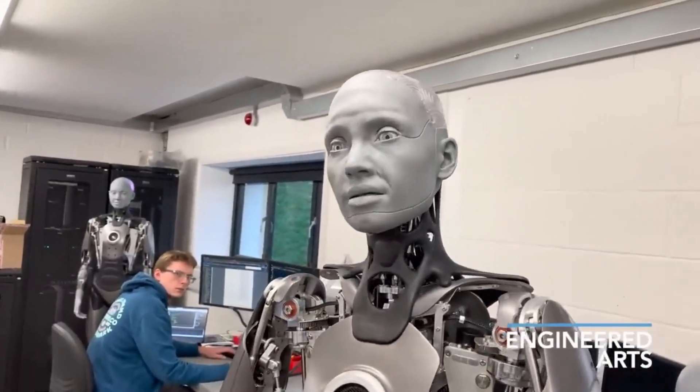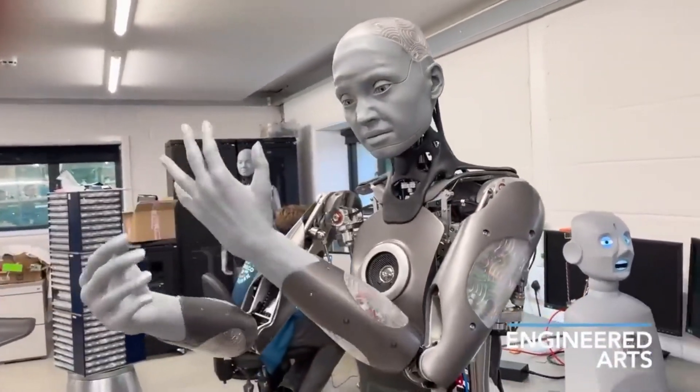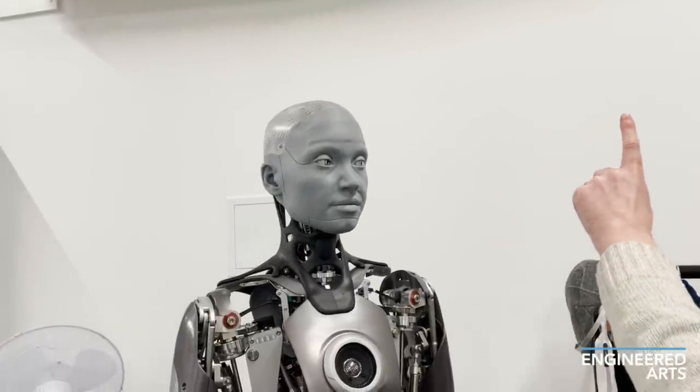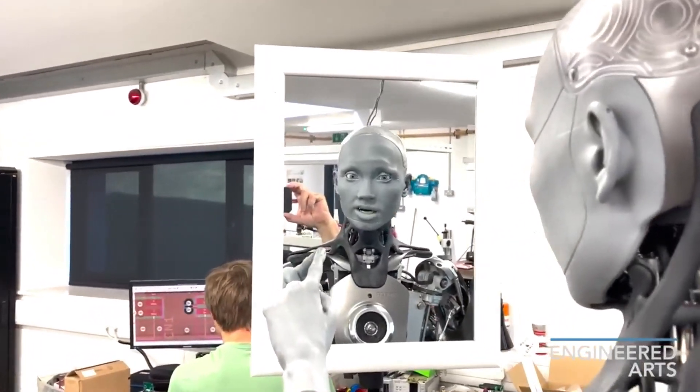Number 3, we have Amica. Amica is a humanoid robot created by English robotics company Engineered Arts. The robot has binocular eye-mounted cameras and binaural ear-mounted microphones to see, hear, and recognize faces, emotions, and voices.